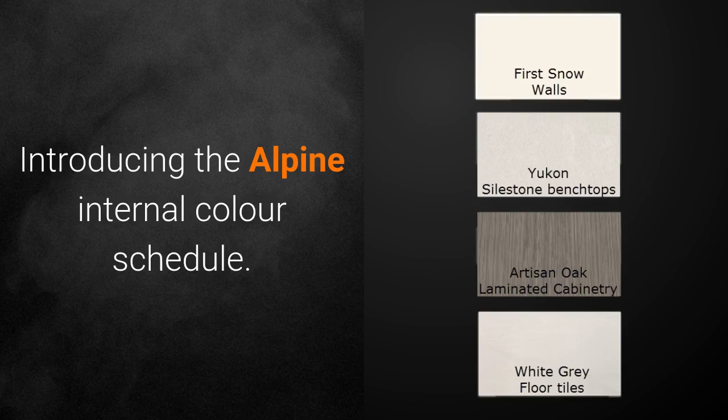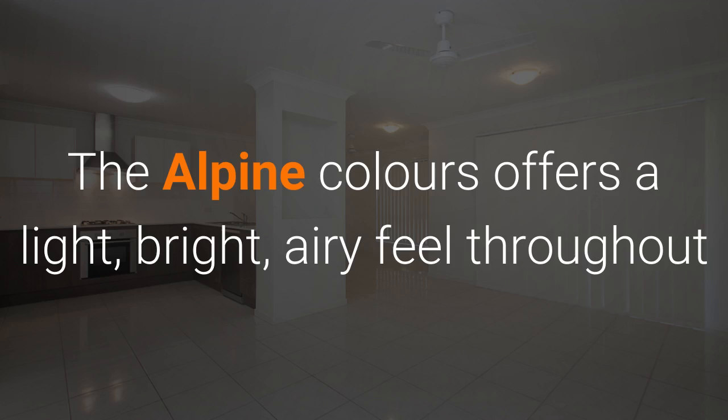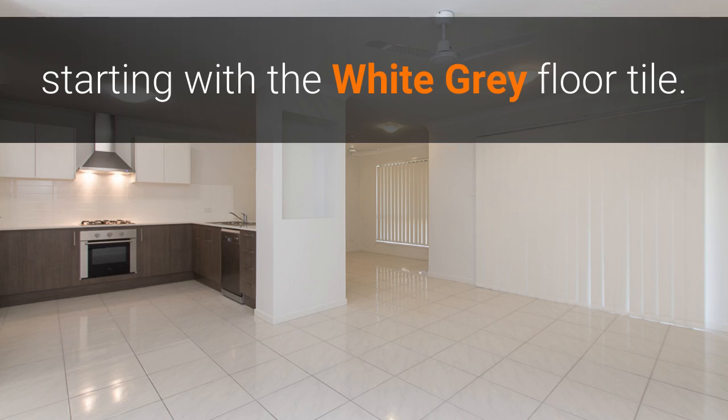Introducing the Alpine internal colour schedule. The Alpine colours offer a light, bright, airy feel throughout, starting with the white grey floor tile.